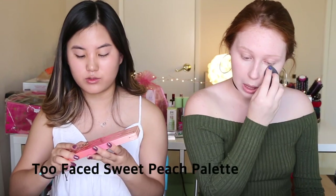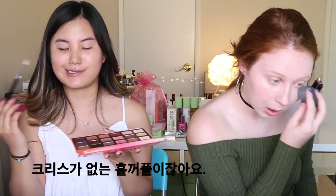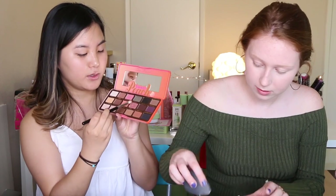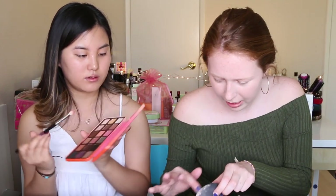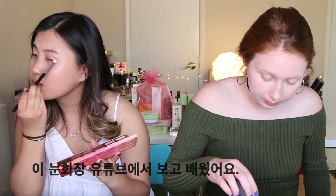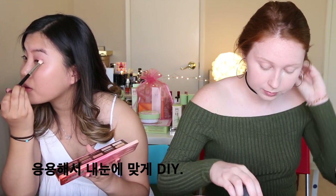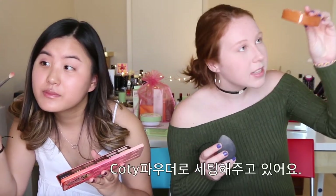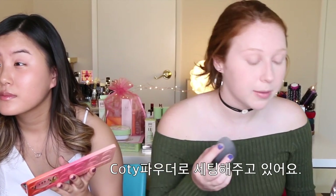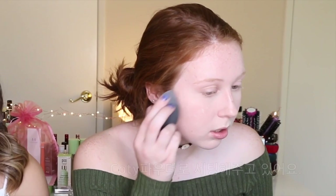I'm going to be going in with the Sweet Peach Palette by Too Faced. I'm going to take the shade Bellini and apply that all over my lids. Since I don't have a crease because I'm monolid, I'm just going to take some Bellini. I'm setting my face with the Cody Air Spun Powder — I did that under my eyes and then I'm going to put a little all around my face.